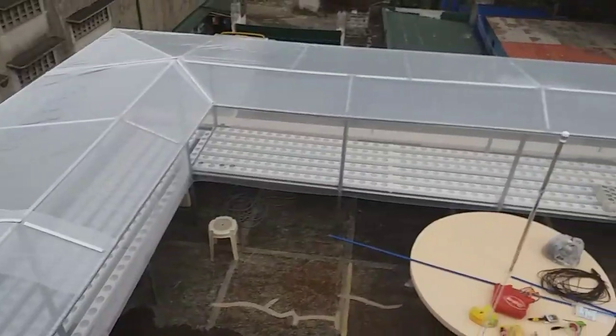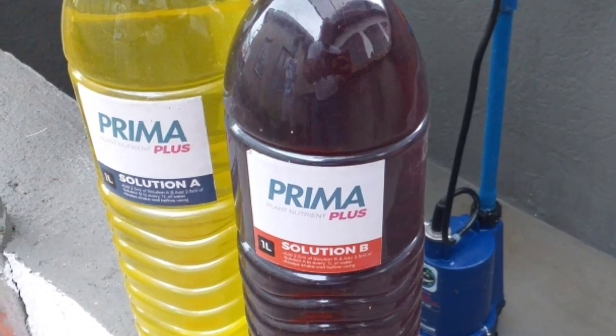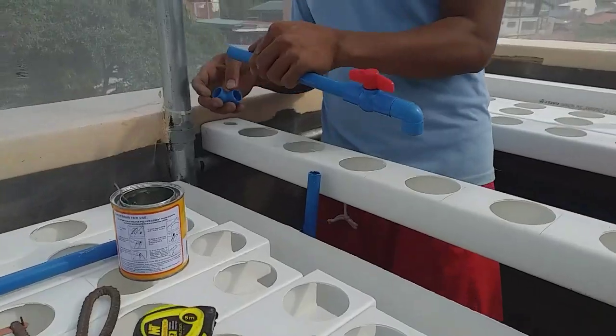Welcome to Valenzuela! One of the most progressive cities here in Manila. It's another sky garden project, right at the heart of Valenzuela. There are lots of warehouses here — metals and nails, industries all over. It is very near the south harbor or north harbor.